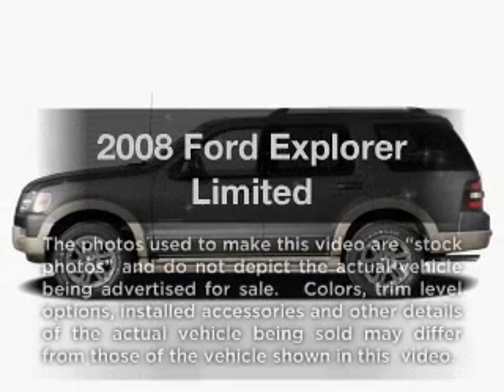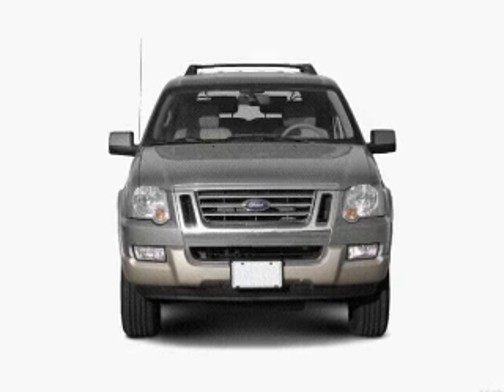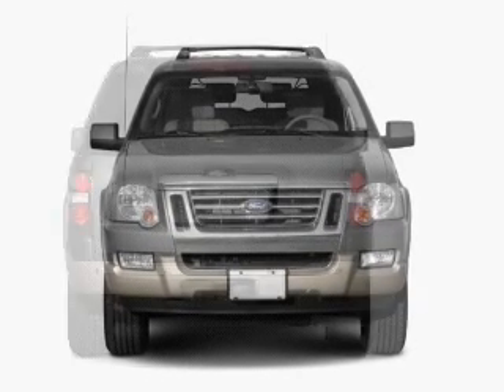Check out this 2008 Ford Explorer. This is the set of wheels you've been looking for, with a powerful 8-cylinder engine that responds smoothly to its 6-speed automatic transmission.